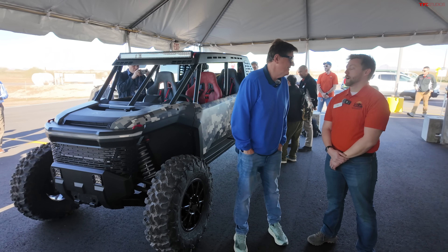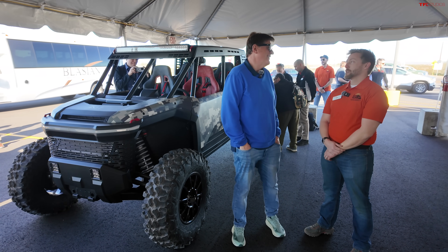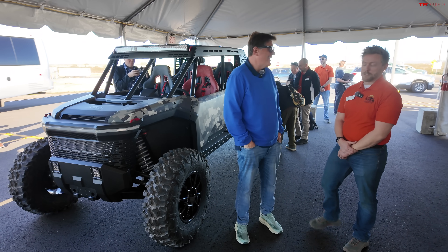My name is Peter Piper. I'm a Senior Principal Engineer in our Advanced Mobility Group. And yes, I get a lot of crap for that name — to this day.